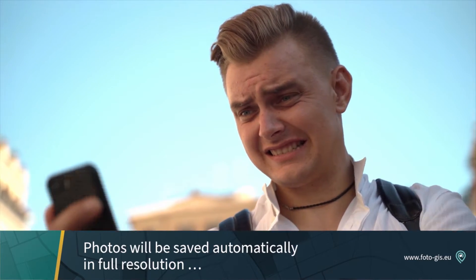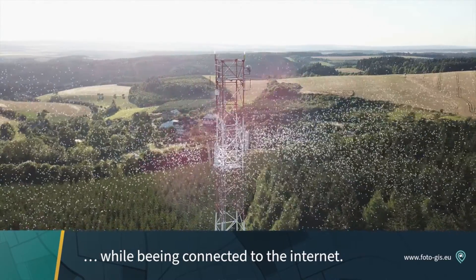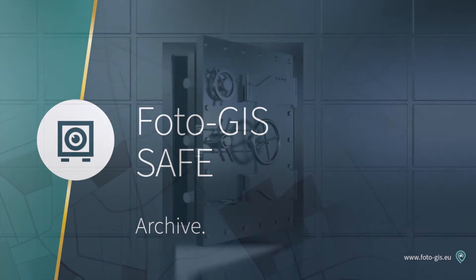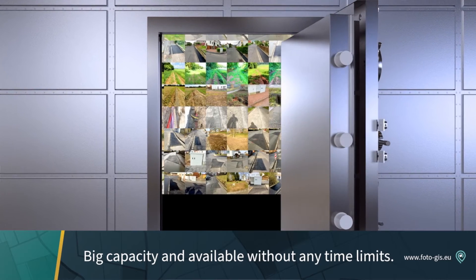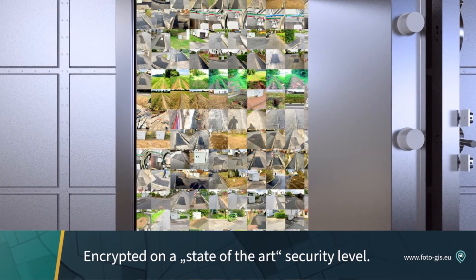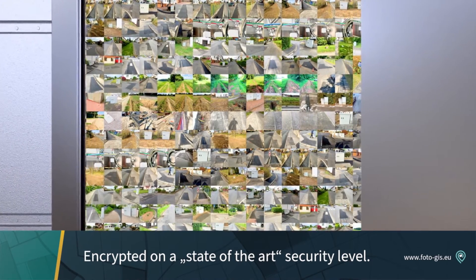No downscaling. No manual upload. The pictures will be saved automatically in the original resolution the next time you're connected to the Internet — in the PhotoGIS safe, your personal data storage on an isolated cloud in Germany. With almost unlimited capacity and durability, your photos are encrypted at the state-of-the-art security level and ready for your greatest trump card.